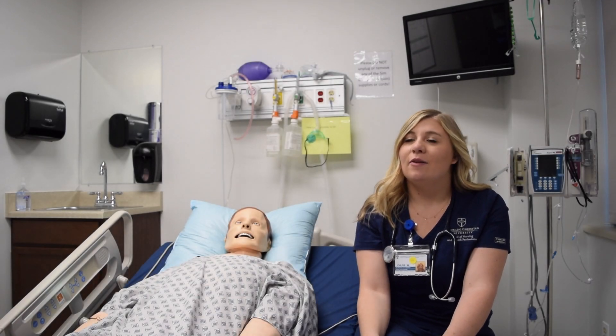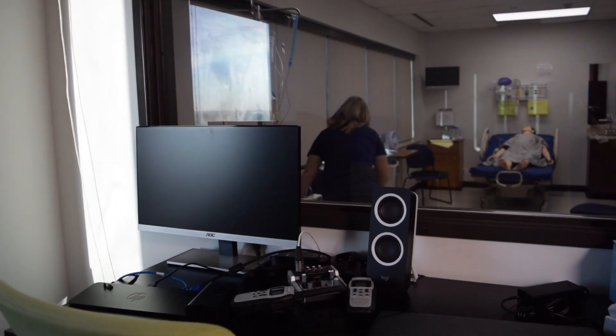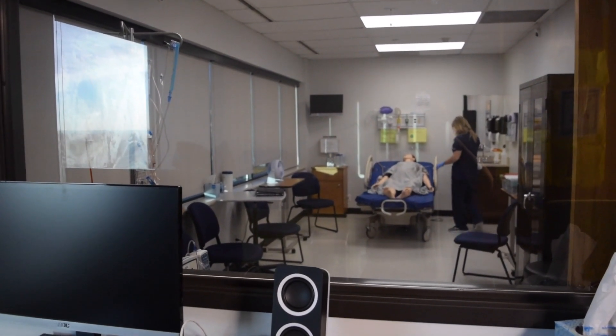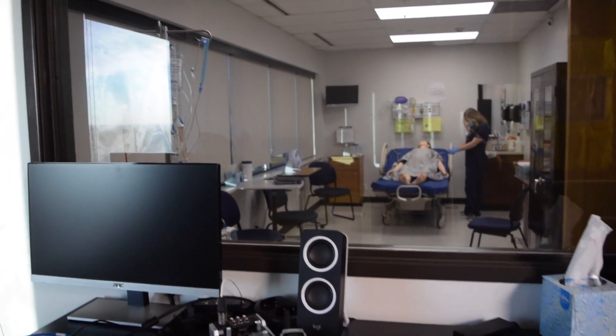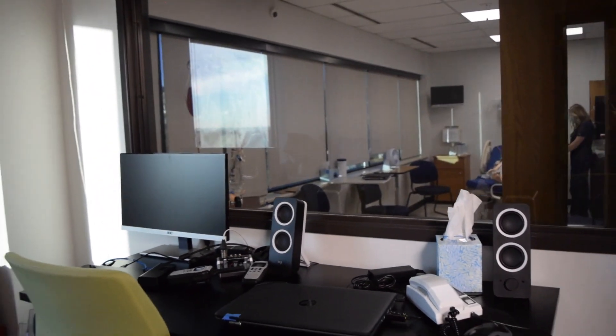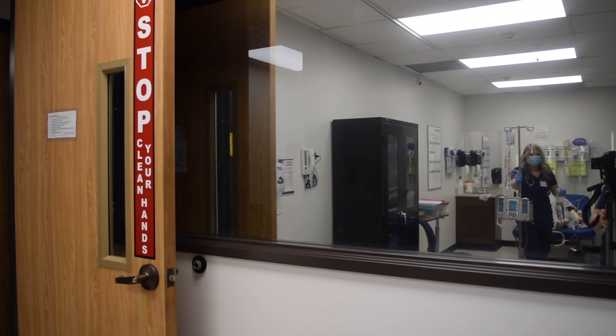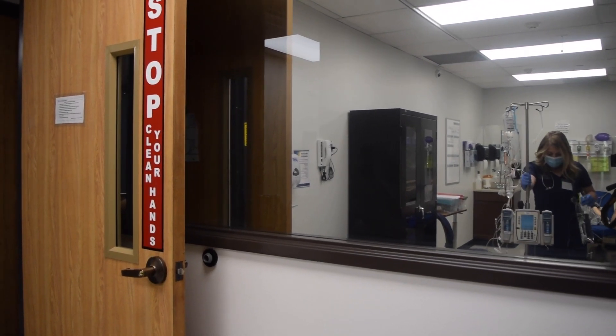During our simulations, we have our professors on the other side of a double-sided mirror. They basically control everything the mannequin — or in this case the patient — will do in a real setting. They can actually talk through the mannequin, so their voices come through a microphone. They can talk to us as the patient, we respond, and they can hear us, so we can have these full conversations through the mannequin.